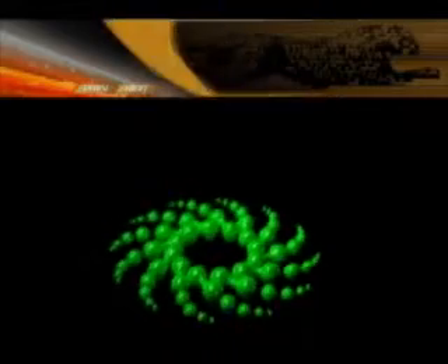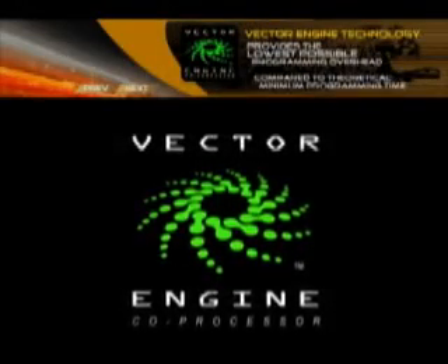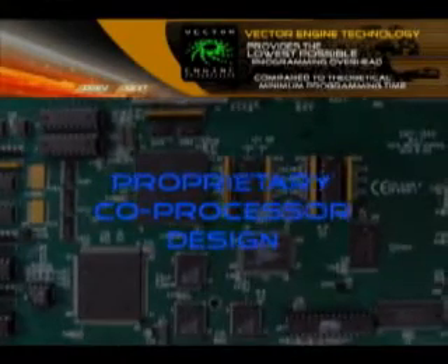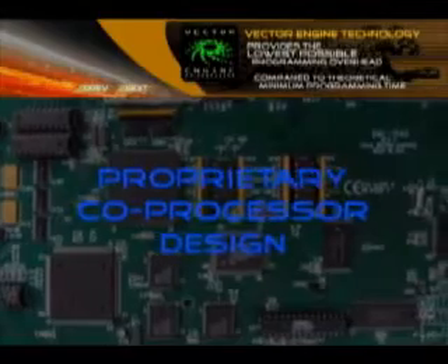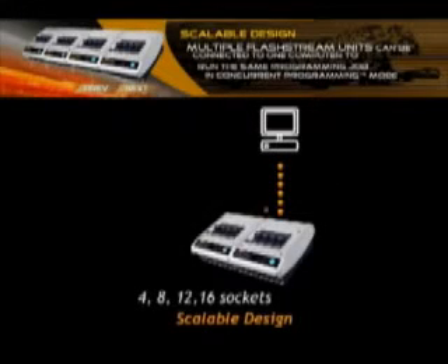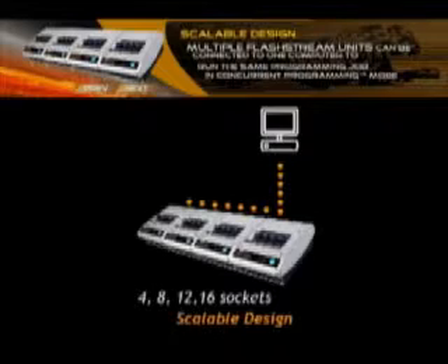Vector Engine Co-Processor Technology: the Vector Engine utilizes a proprietary co-processor design to hardware-accelerate flash memory waveforms. Multiple FlashStream units can be connected to one computer to run the same programming job in concurrent programming mode.